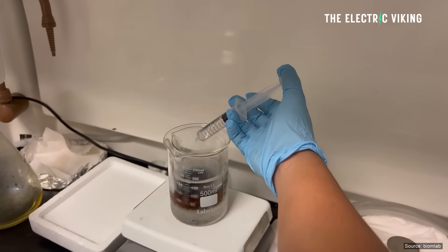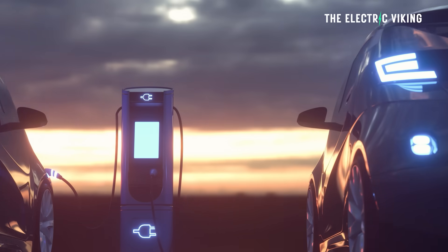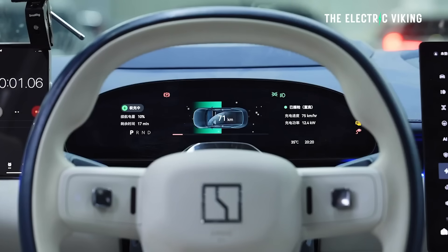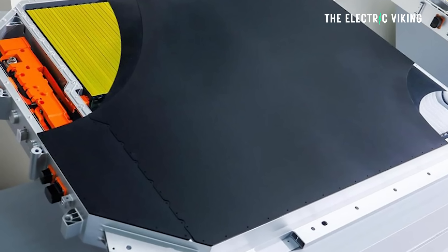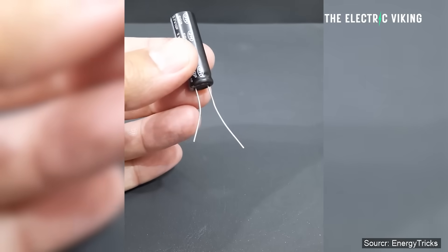The researchers found their super capacitor maintained stability in performance after more than 100,000 charging and discharging cycles. If these were used in an electric car, that would theoretically give about 100 years of battery life. The super capacitor also demonstrated high durability in high-voltage environments.